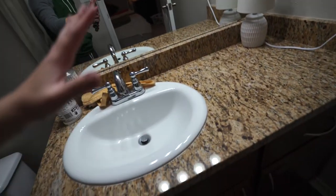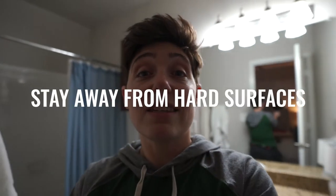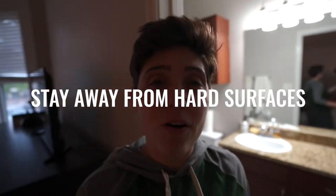Enemy number one of good sound quality is echo. As you can see, I'm in the bathroom — the bathroom is not the place you want to record. Stay out of places with a lot of hard surfaces. This place is just full of them: cabinets, mirrors, countertops, hardwood floors. Lesson number one is to stay away from hard surfaces.